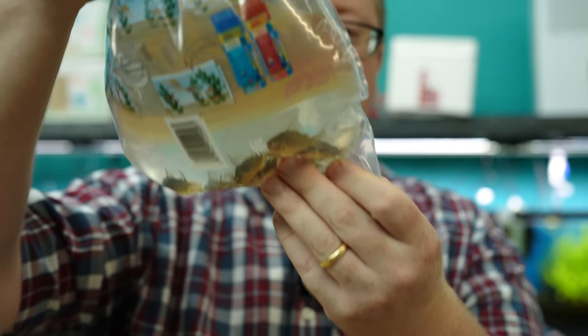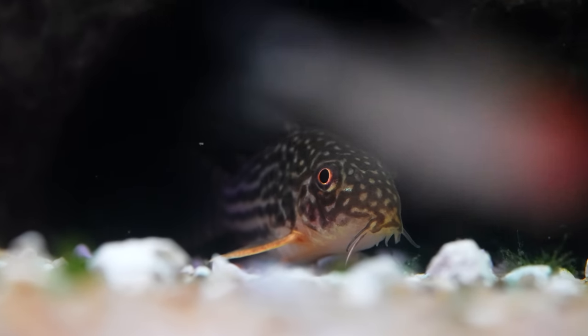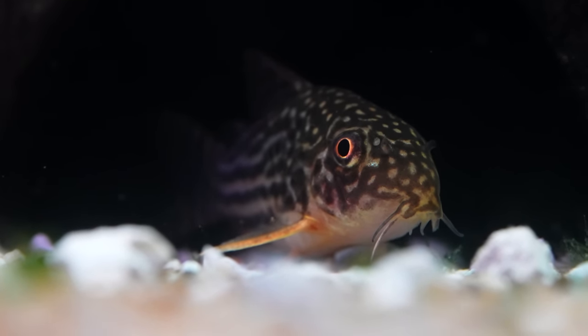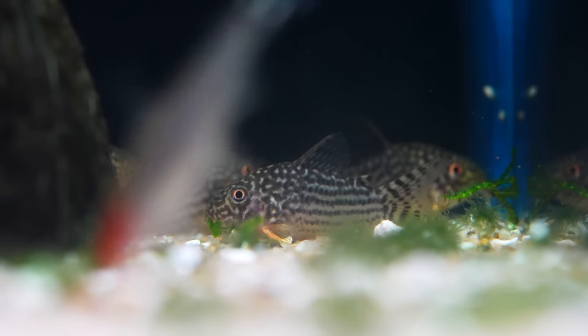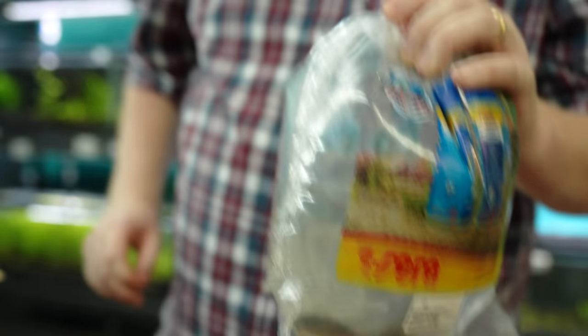We got these sterbai corydoras. These guys keep climbing up in price. One of my favorite corydoras — they look great. I think they add color to any tank. Some people kind of get a little bored with some of the bottom fish — go with these. Some fish I like small, but for some reason I like these when they're really chunky.